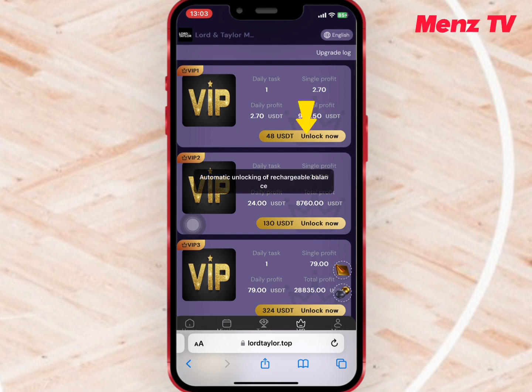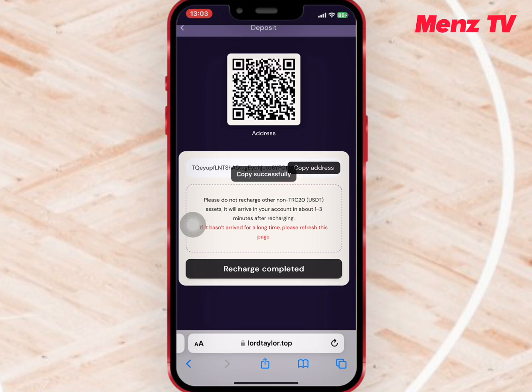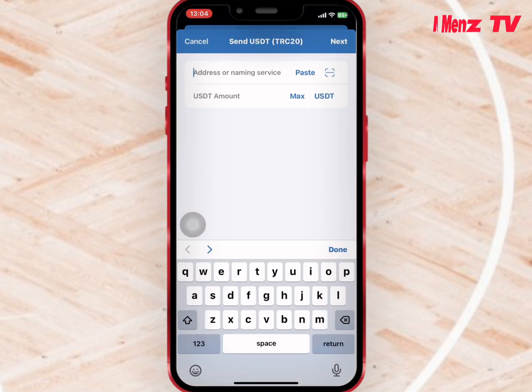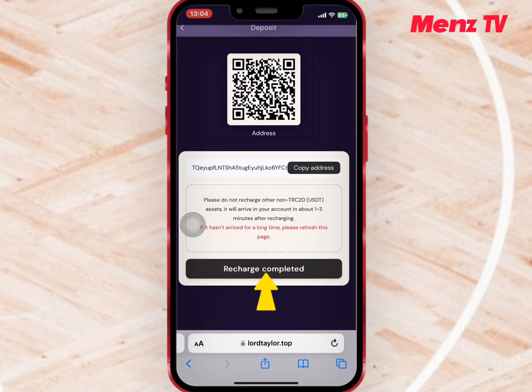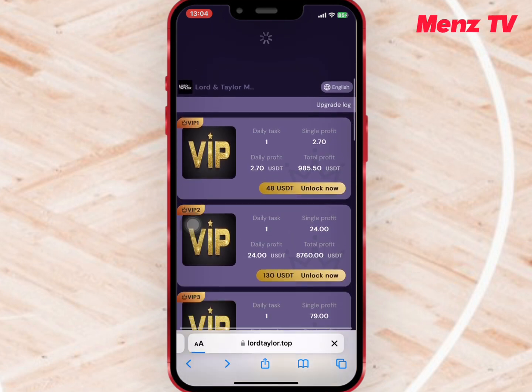I want to buy VIP 1, so I will tap on it and copy the USDT address provided, and go to my wallet to do the deposit. I'll paste the USDT address and enter the amount I want to recharge. Once I'm done, I'll go back to the website and submit my recharge. After submitting the recharge, I'll go back and refresh the VIP to see if VIP 1 has been activated.